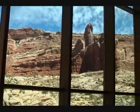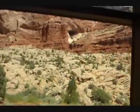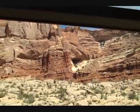Arches and Canyonlands are just a bit to the north and east, and everywhere you look there are things like this — there are always actual caves somewhere.